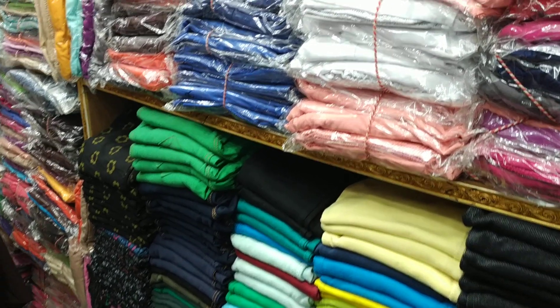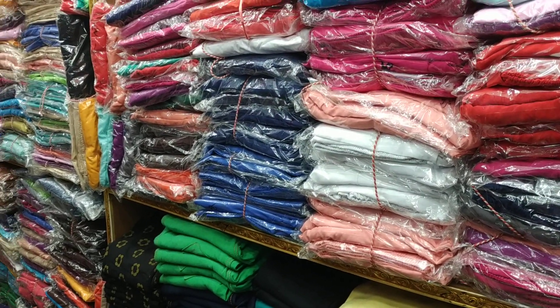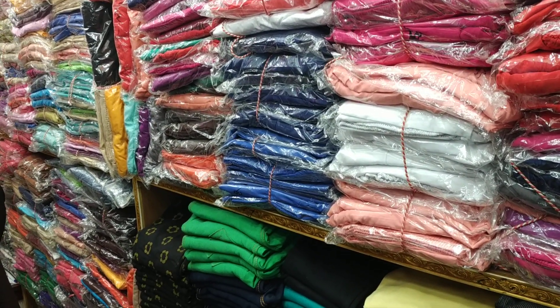Asalamu alaikum friends! Today I am going to show you a little bit about this collection.